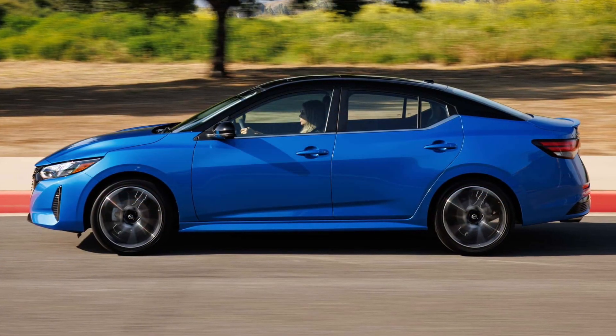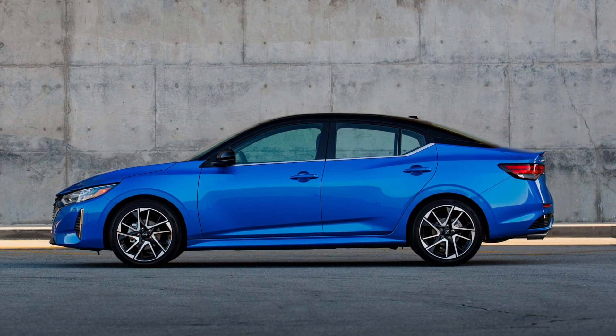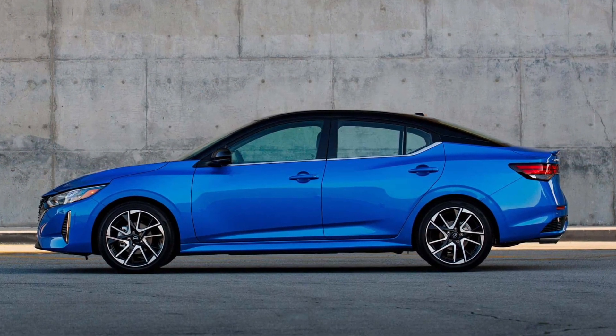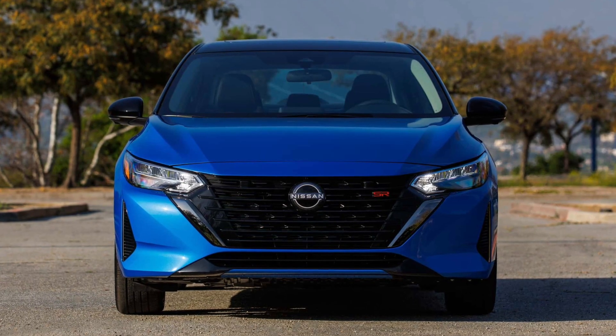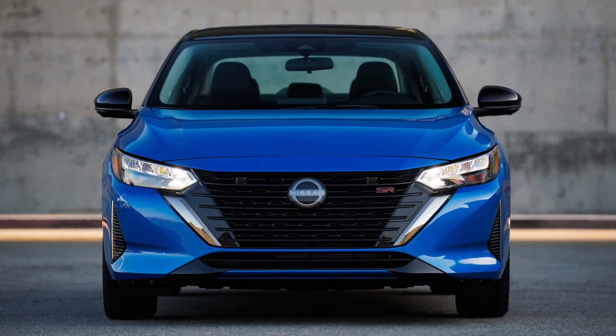Inside, the SR includes heated front seats and a red-orange stitching accent similar to the Altima SR and Frontier Pro-X. Most noticeably, the 2024 Sentra sports a revised front fascia with a revamped V-Motion grille, new headlights, and a cleaner lower bumper design.